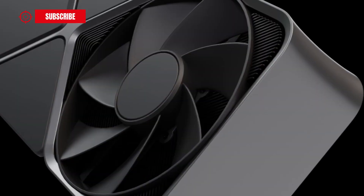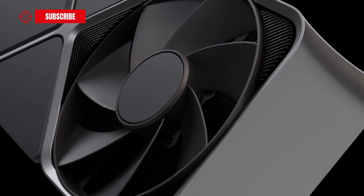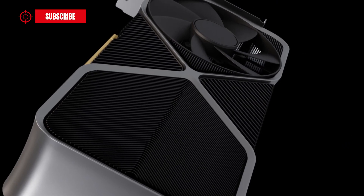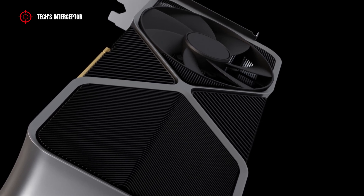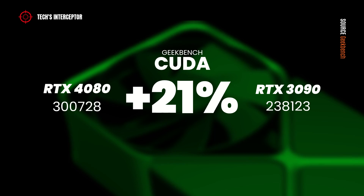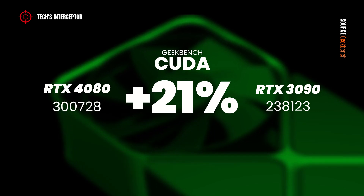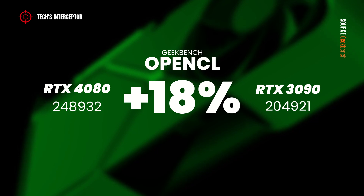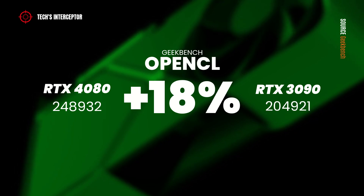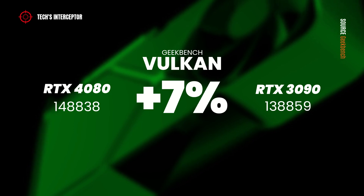This result marks a clear gap in power capabilities between the two new RTX 40 graphics cards. However, comparing the RTX 4080 with the high-range RTX 3090 on CUDA, it scores 21% more. On OpenCL tests, it totalized 18% more. And on Vulkan tests, 7% more.